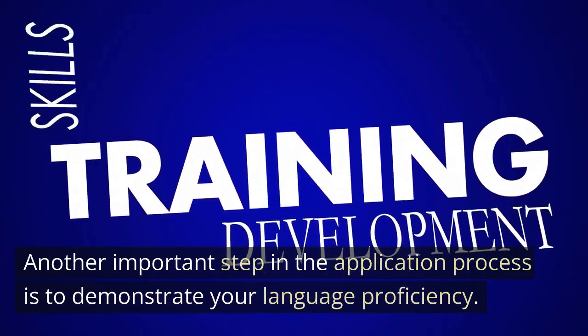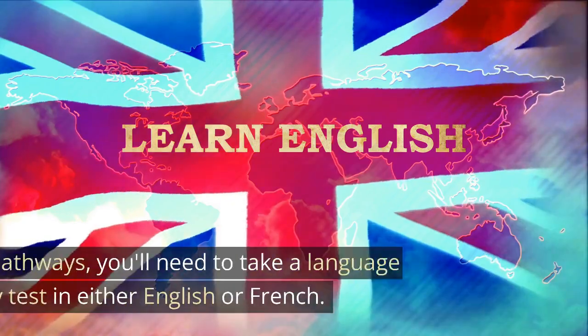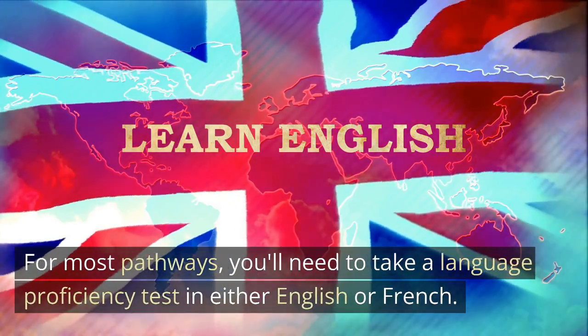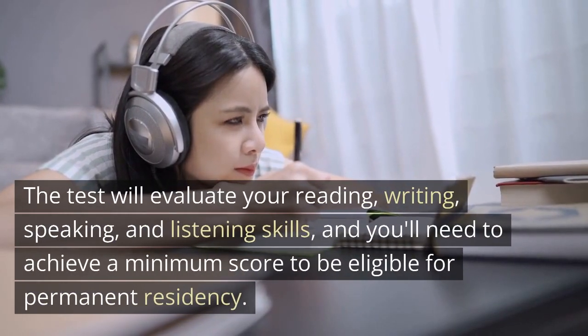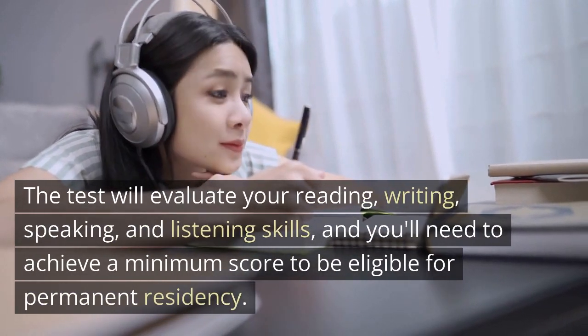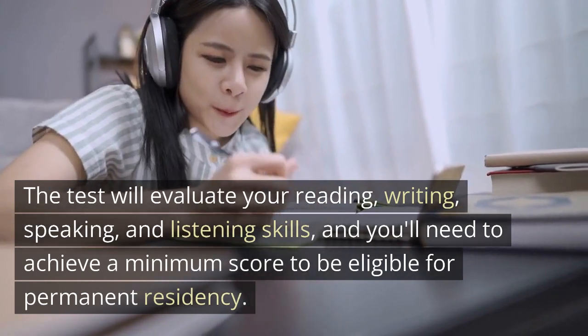Another important step in the application process is to demonstrate your language proficiency. For most pathways, you'll need to take a language proficiency test in either English or French. The test will evaluate your reading, writing, speaking, and listening skills, and you'll need to achieve a minimum score to be eligible for permanent residency.